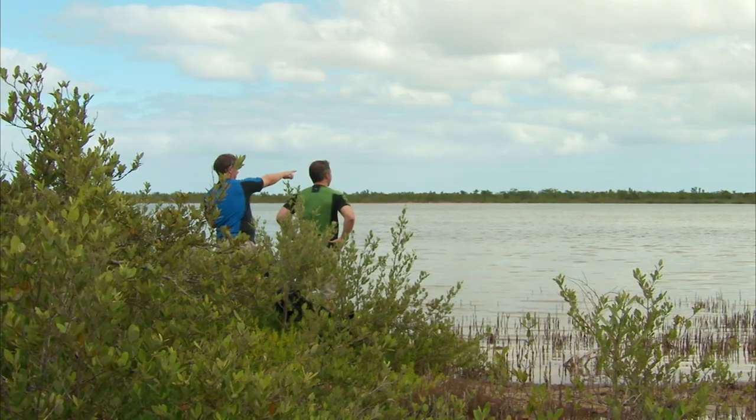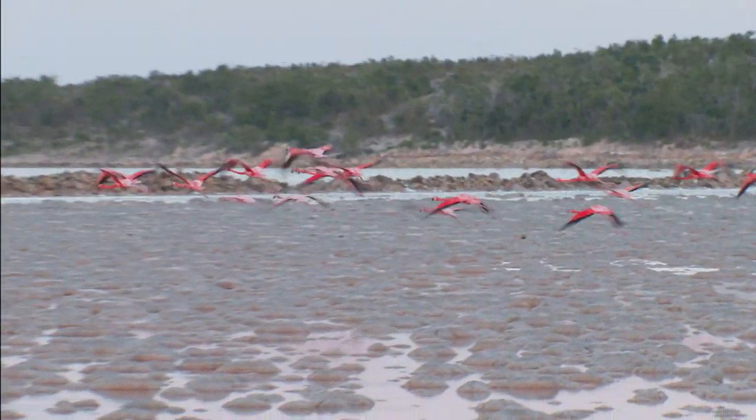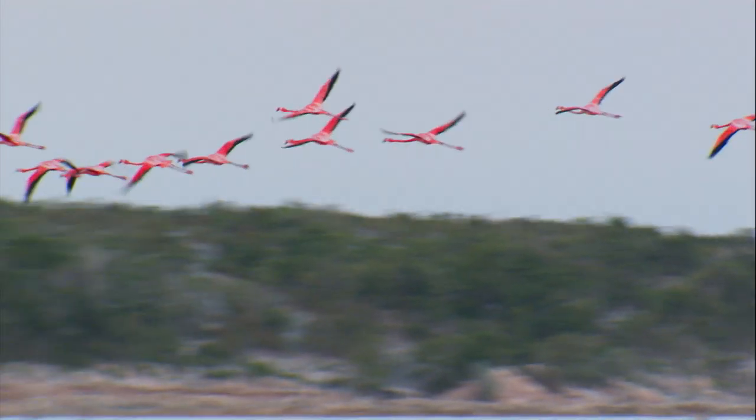Flamingos on the move! It seems like they'd be awkward flyers with those long legs and long necks, but they're actually pretty graceful pink pilots.